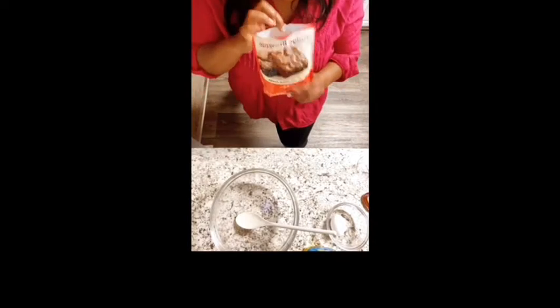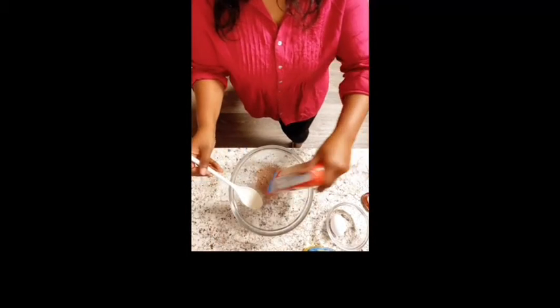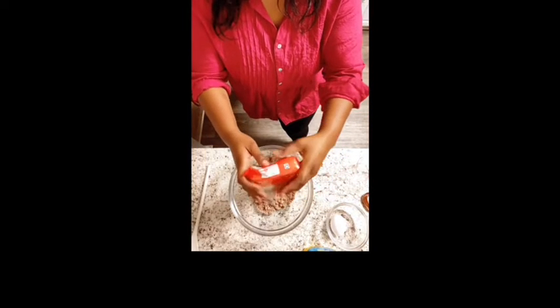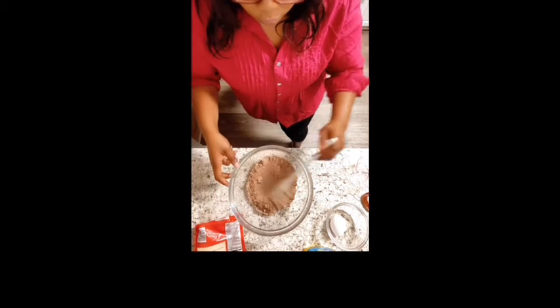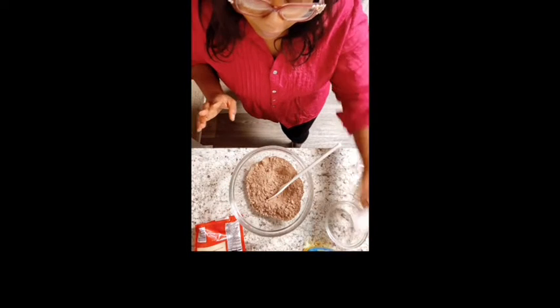Go like, comment, share, subscribe, and let's get started with our brownies. We got the brownie mix — now we're going to put it in the bowl. The oven is already preheating at 350, so remember to do that. Now we're going to add the egg.